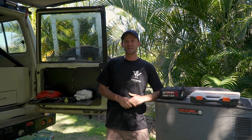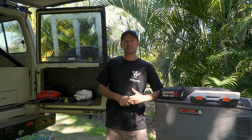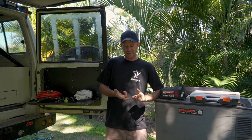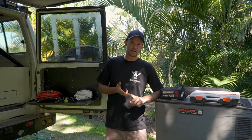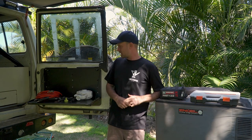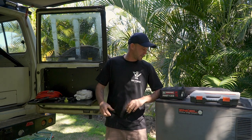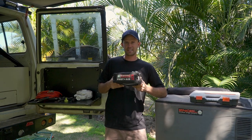I got a call from my uncle who is doing a trip up north to Karijini and he's never done it before and he had a lot of questions. There's no international travel and a lot of people are going to be doing this trip this year and possibly next year. So I thought I would help with the essential things you should think about purchasing. I'm going to start with the most important thing: first aid kit.